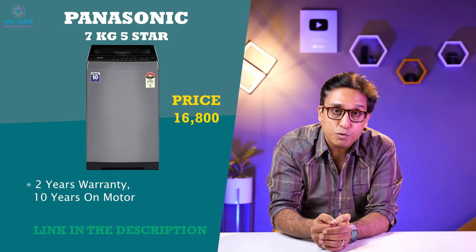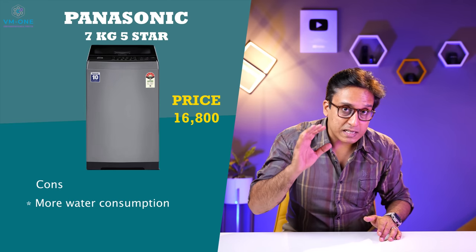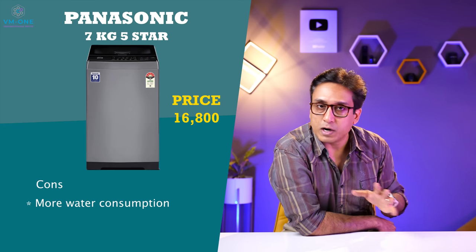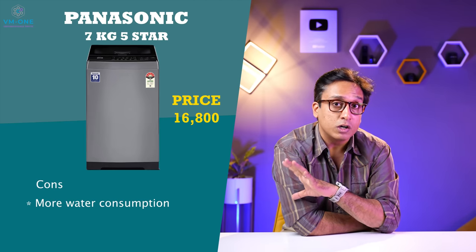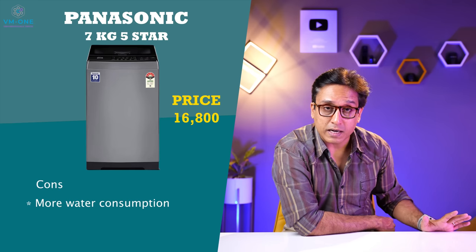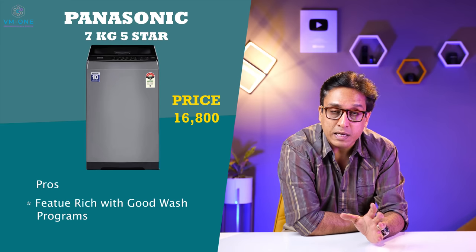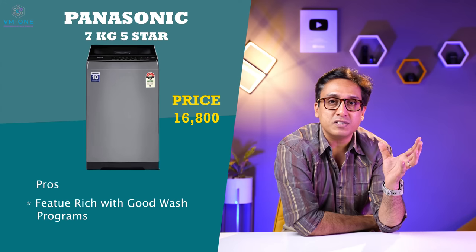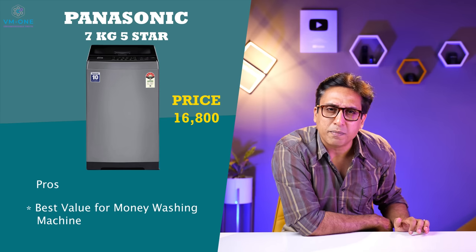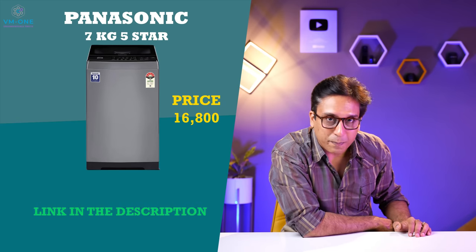You should know the pros and cons. The machine is good, but it consumes more water — about 15 to 20 liters more per wash program compared to the 120 to 125 liter average for top load fully automatic machines. If that is not a big concern, you can consider it. It has a great wash program, a bright display, and a soft closing lid. This is the best value-for-money washing machine you can buy today in 2022. At 16,800 rupees, go and check it out.